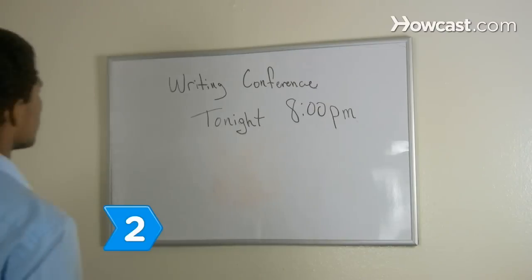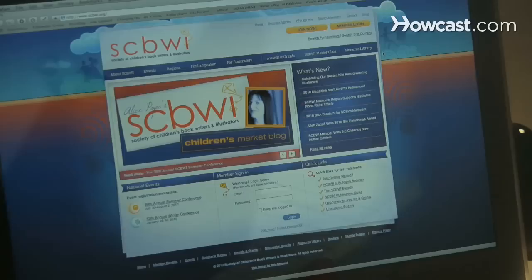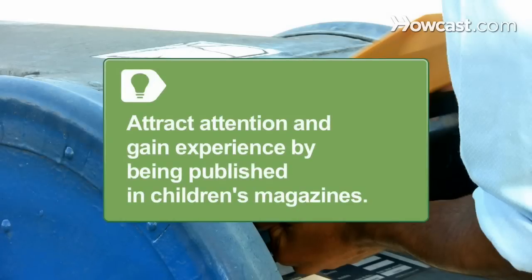Step 2. Get your name known by networking. Attend writing conferences and join groups such as the Society of Children's Book Writers and Illustrators. Attract attention and gain experience by submitting stories to children's magazines interested in new writers.